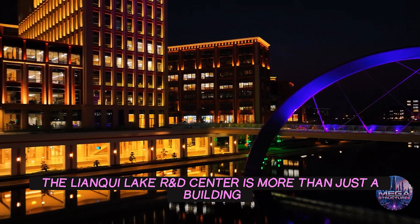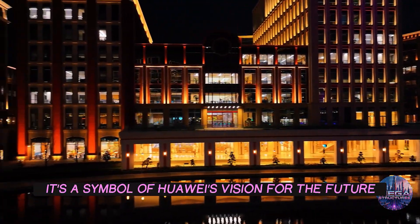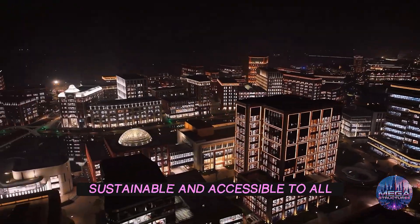The Lienkio Lake R&D Center is more than just a building. It's a symbol of Huawei's vision for the future — a future where technology is innovative, sustainable, and accessible to all.